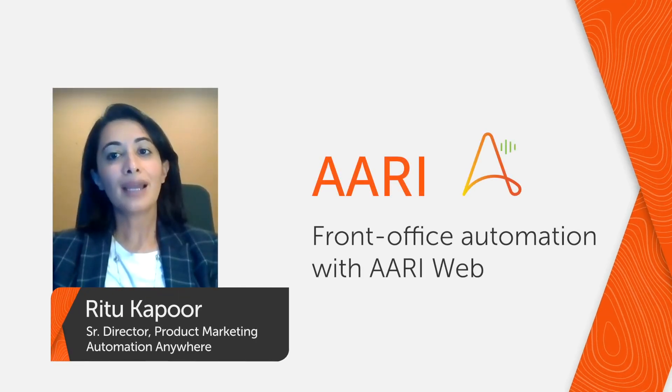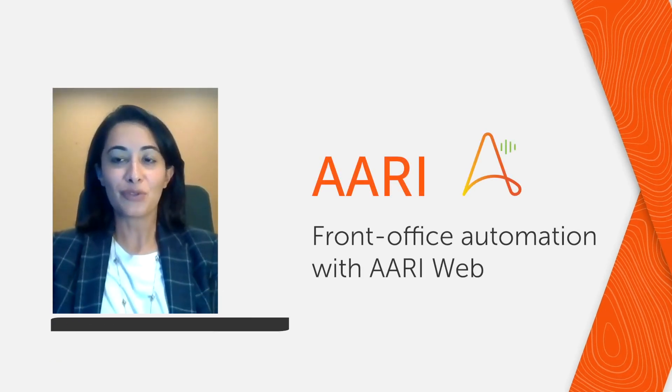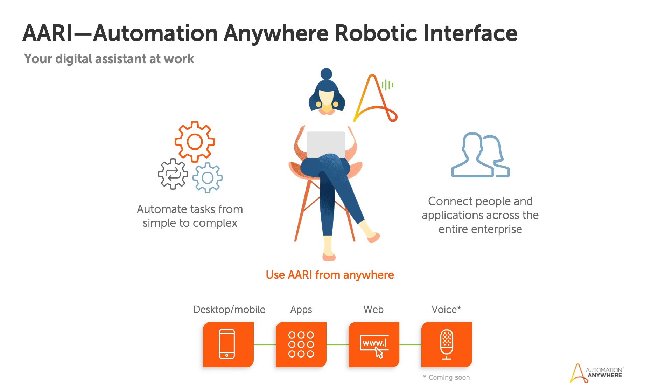Hi everyone, my name is Ritu Kapoor and I lead product marketing for the front office audience. AARI is the Automation Anywhere robotic interface — your digital assistant at work. It makes automation simple and accessible to everyone in the company by adapting RPA to your way of working, the apps you live in, the devices you're most comfortable with. AARI gives the secure, robust, always-on RPA a layer of simplicity that appeals to and makes RPA accessible to everyone.